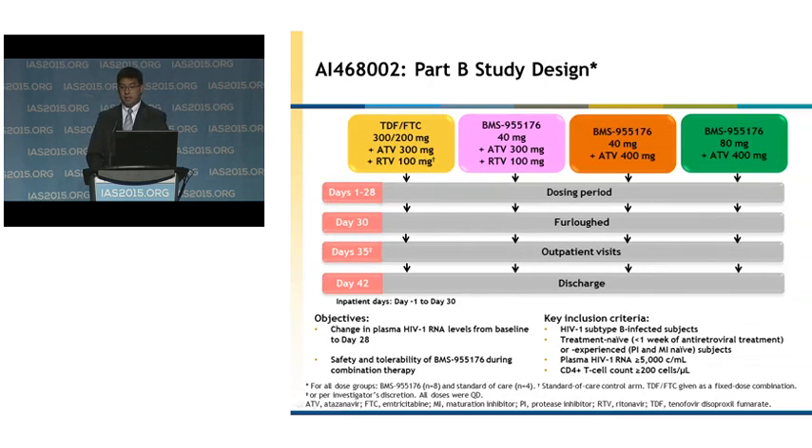This slide shows the study design. Across the top, we have four different treatment arms. The yellow represents the standard of care arm consisting of tenofovir and emtricitabine, atazanavir 300 milligrams boosted with ritonavir. In purple, we have 176 40 milligrams administered with boosted atazanavir. In orange, we have 40 milligrams administered with unboosted atazanavir. And in green, we have 80 milligrams of 176 administered with unboosted atazanavir. Subjects were dosed for 28 days, furloughed from the clinic on day 30, returned around day 35 for outpatient visits, and discharged on day 42. The objectives include change in plasma HIV RNA levels from baseline to day 28, as well as safety and tolerability.